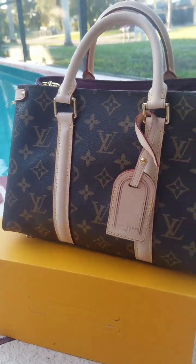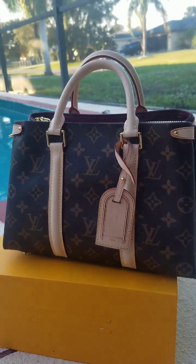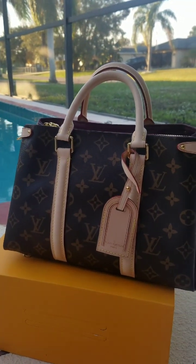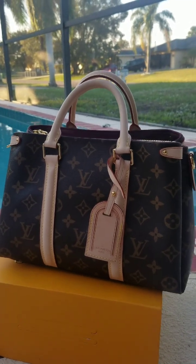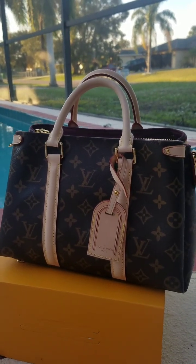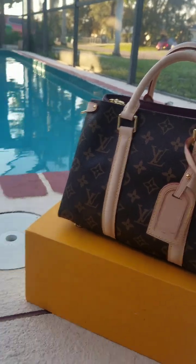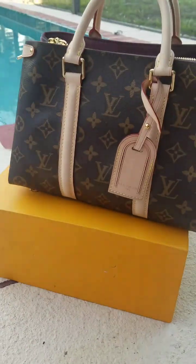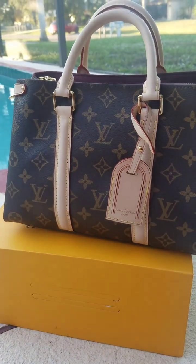The price for this bag is $208, but if you use the code Lacey you'll get $30 off, bringing it to $178. That includes your shipping and the full package — all your receipts, your box, dust bag, the whole nine yards.